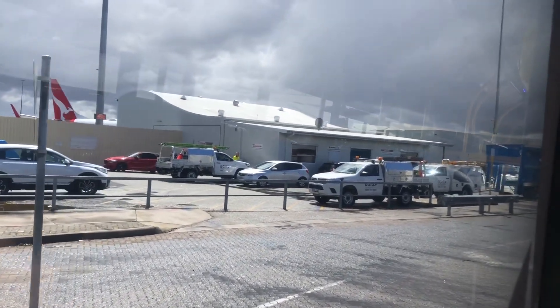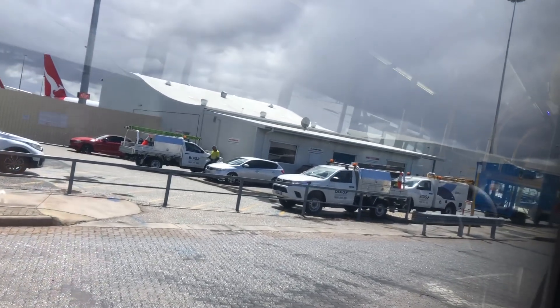I guess this is why you actually don't want buses terminating here, because it just blocks the whole path off.